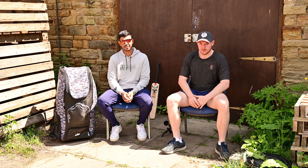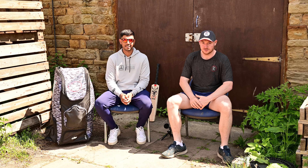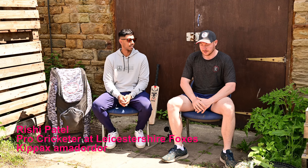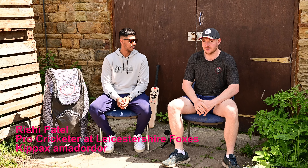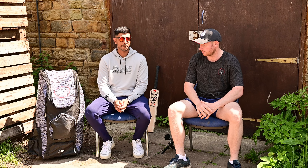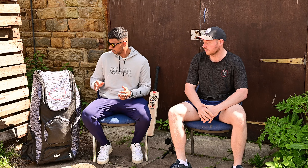Welcome to Kippax Cricket. Today we're going to be interviewing Leicestershire's opening bat and Kippax ambassador Rishi Patel. First of all, he's going to take us through what a professional cricketer carries in his cricket bag on a day-to-day basis. He's playing at Old Trafford tomorrow so it's packed for white ball, so let him talk us through what he's got from top to bottom.